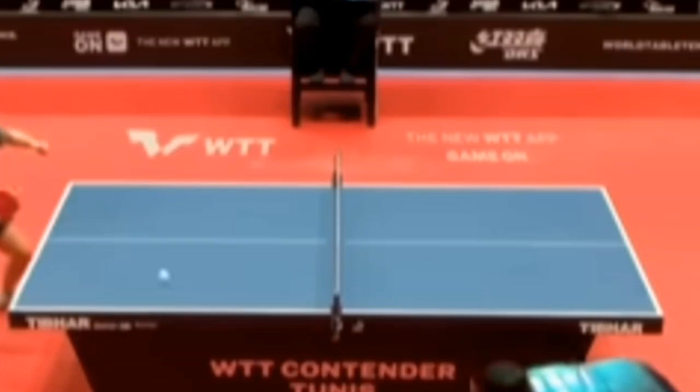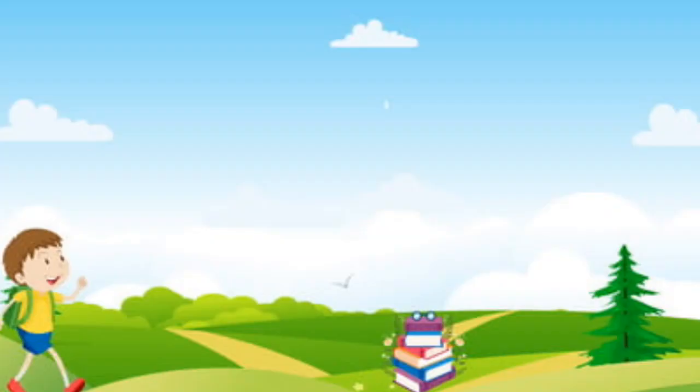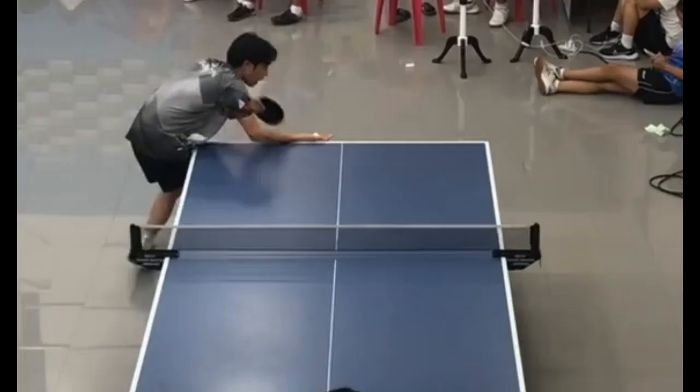Oh wow, that was brilliant reactions — fantastic reactions from Tia! Whether you're a casual player looking for some fun or a competitive athlete striving for excellence, table tennis offers something for everyone. So grab a paddle, find a partner, and let the games begin!